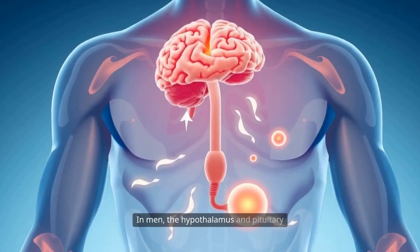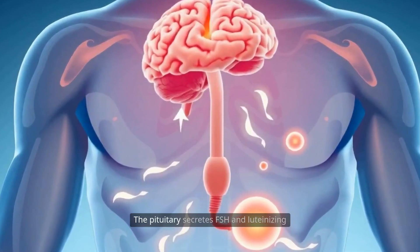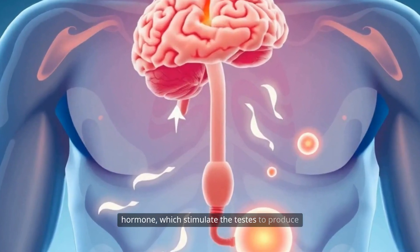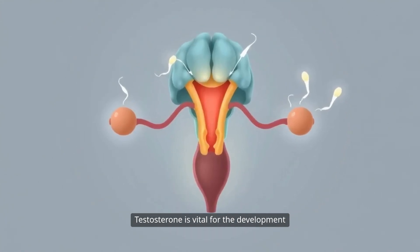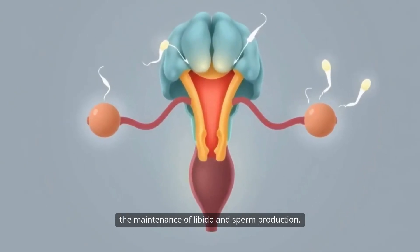In men, the hypothalamus and pituitary gland also play a regulatory role. The pituitary secretes FSH and luteinizing hormone, which stimulate the testes to produce sperm and testosterone, respectively. Testosterone is vital for the development of male secondary sexual characteristics and the maintenance of libido and sperm production.